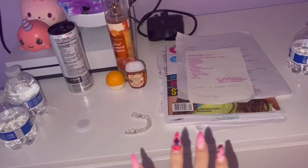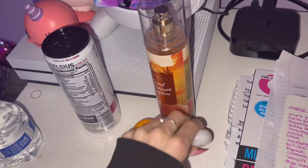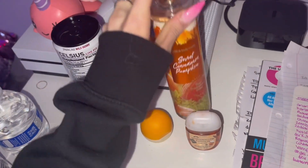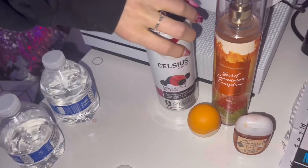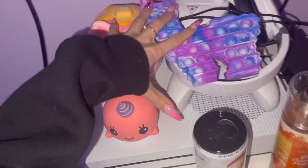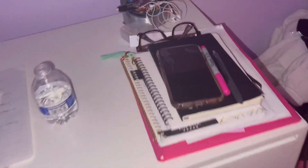I got fall stuff — the fall EOS which smells really good, Bath & Body Works hand sanitizer, Sweet Cinnamon Pumpkin perfume, and an energy drink. Here are my squishies. I keep fidget toys everywhere because I'm a really fidgety person.